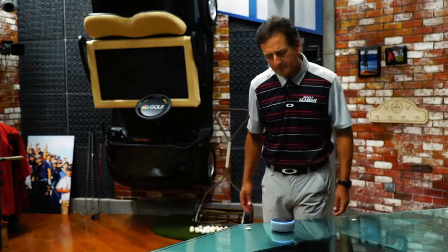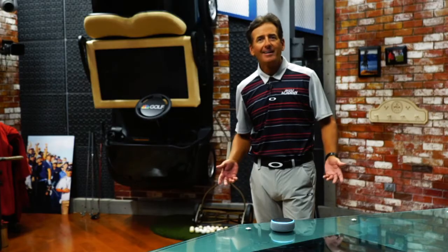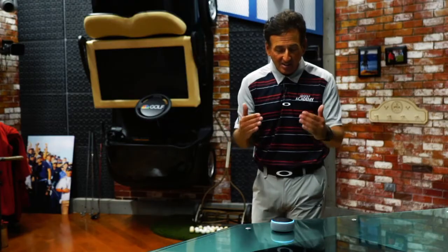Alexa, open Golf Kingdom. Welcome to Golf Kingdom — here's your golf tip of the day. If you want more Pro Pointers from me via your Amazon-enabled Golf Kingdom skill, be sure to go there and enable it. Every day I give you a new tip, free, with your Amazon-enabled device. Enable the Golf Kingdom and you'll get a tip from me, your host Rob Strano, every day.